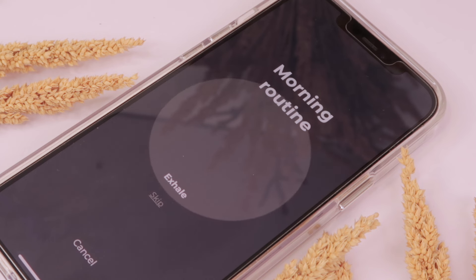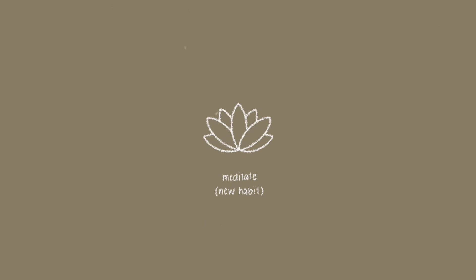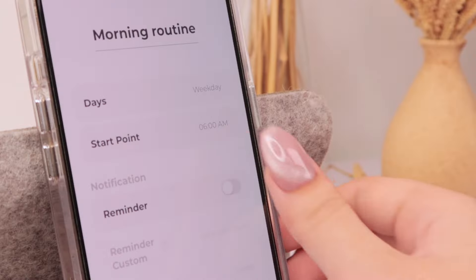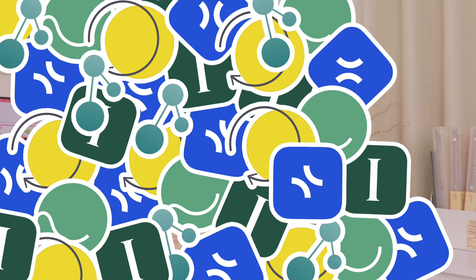Routineery helps you create your ideal routine by giving you a step-by-step guide of all the habits you need to do and by timing each habit as you go through them. It builds on habit stacking, which has been proven to be an effective way to build new habits — you link new habits to existing ones by consistently doing the new habit right after the old one, creating a connection in your brain. Routineery also gives you timely notifications as a nudge, so no more skipping or forgetting habits as you build your routine over time.